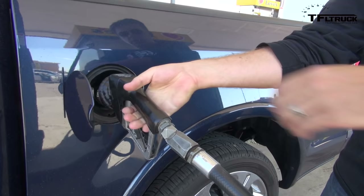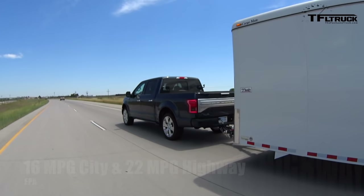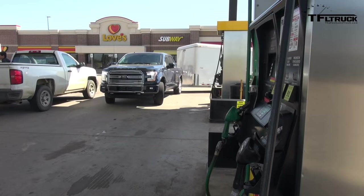Easy fuel — no cap, it's a capless system. This F-150 is rated at 16 MPG in the city, 22 on the highway, and 18 combined.